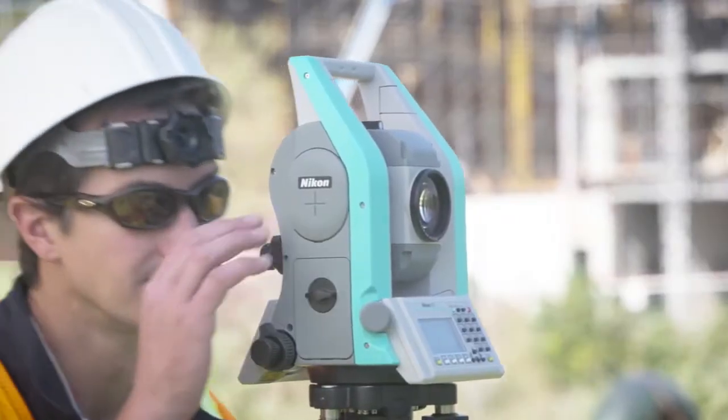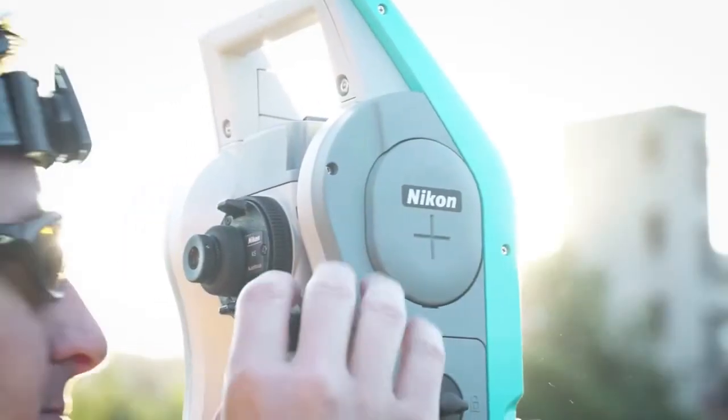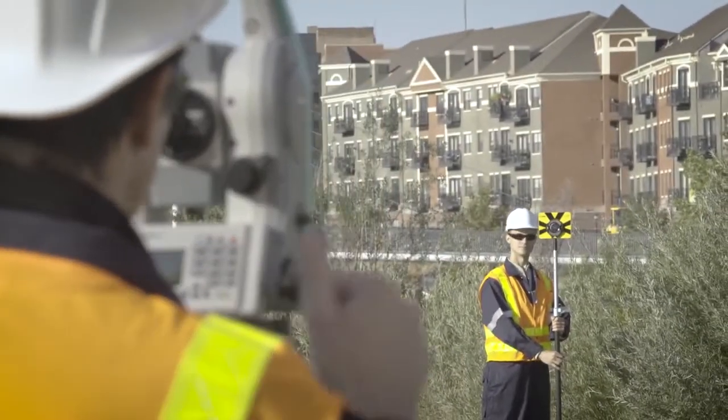The new Nikon XS Total Station is lightweight, highly portable and easily managed. The Nikon XS packs power with its smaller and lighter design. This means less fatigue in the field, with fewer mistakes.